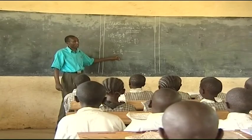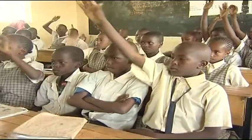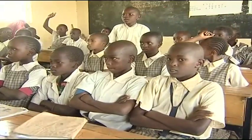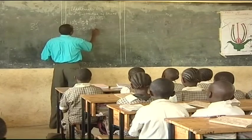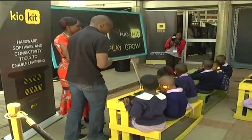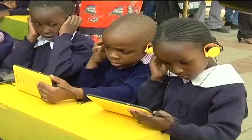Education standards in the continent remain largely low. This is attributed to lack of requisite infrastructure, especially electricity, and poor adoption of technology by learning institutions. However, this trend is likely to be reversed with increased need to make technology part of the learning mix.